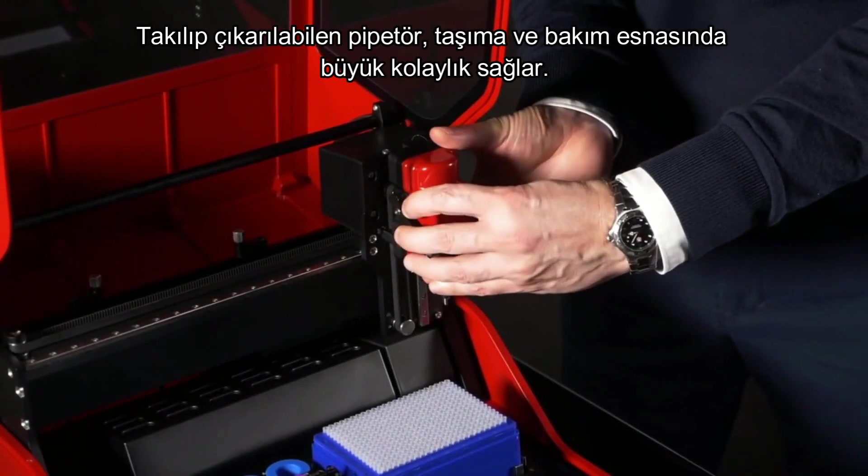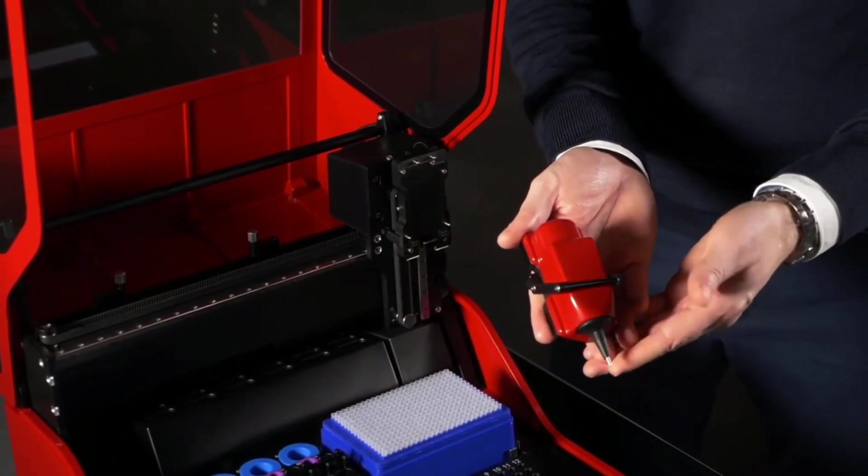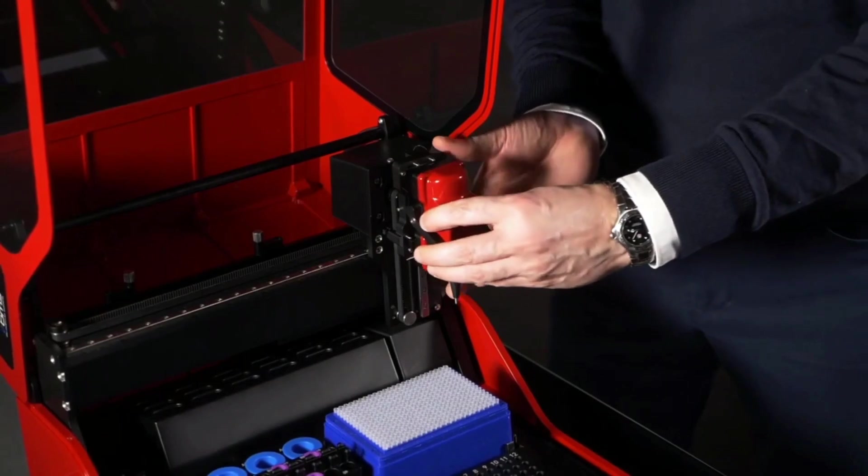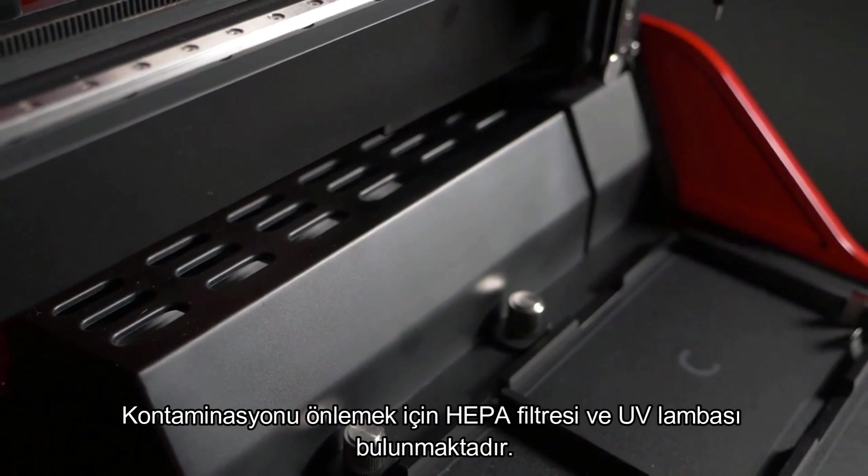An interchangeable pipette head means servicing is a cinch. UV LED and HEPA come standard.